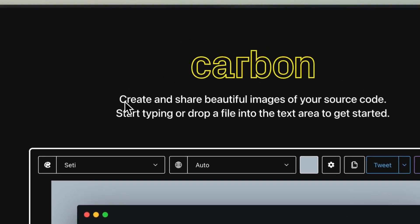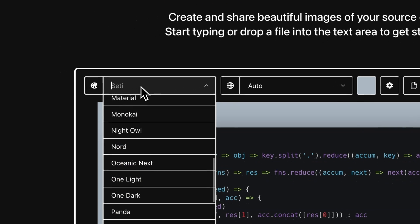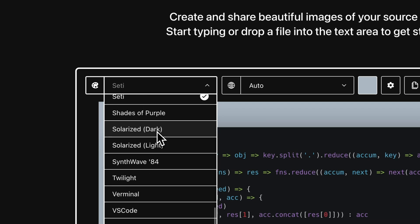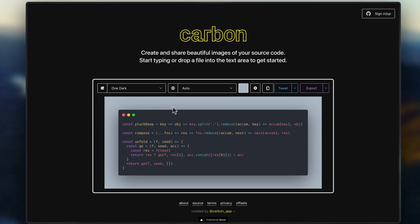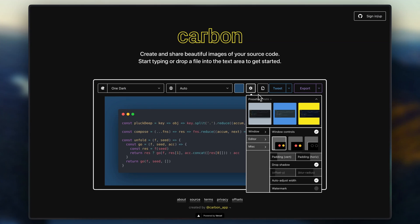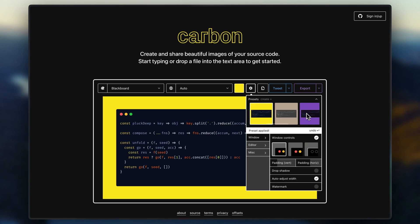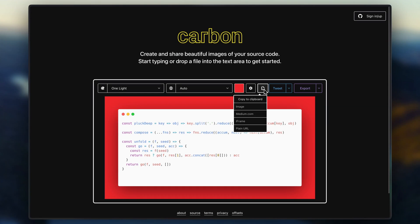On our number three, we have carbon.now.sh. Carbon is a tool for creating beautiful images of your source code, and I've personally used it a bunch of times in my own videos. It has tons of customizable themes, fonts, and window styles to make code snippets visually appealing. It has easy sharing options for social media or documentation, and with tons of customization, this is perfect for developers who want to showcase their work in presentations, blogs, or social media posts, or use them in YouTube videos like I do.